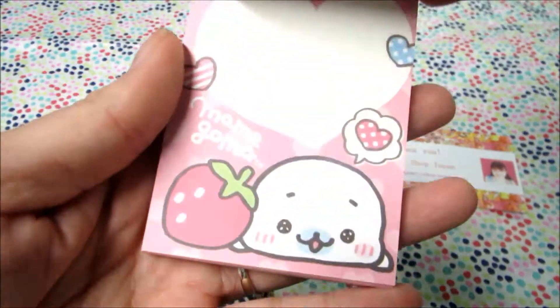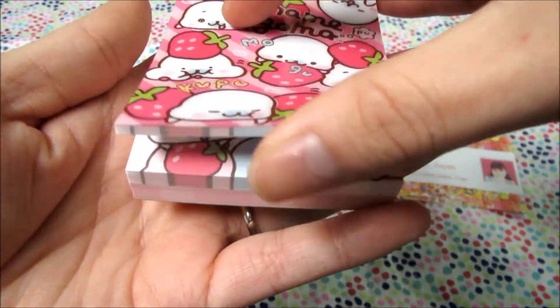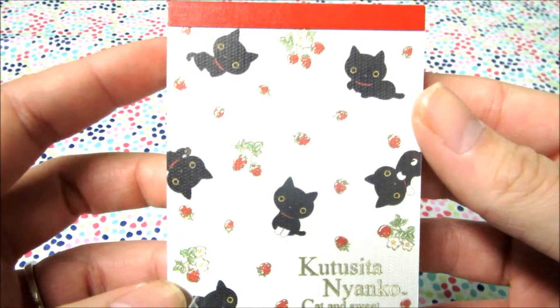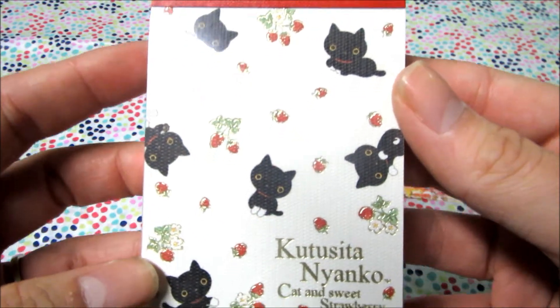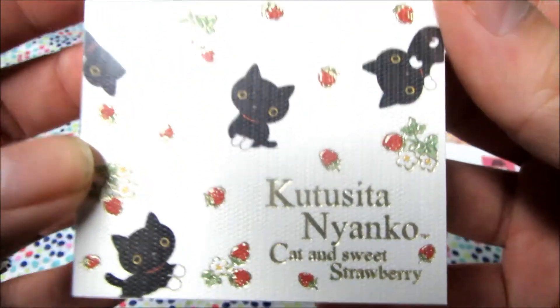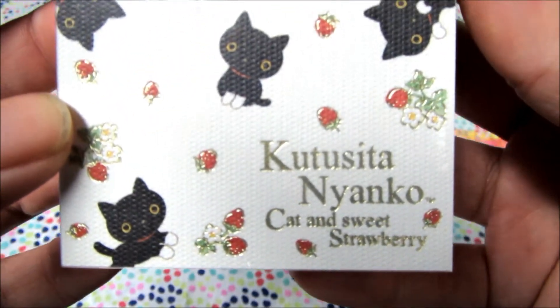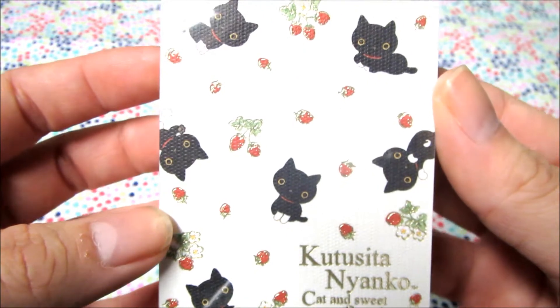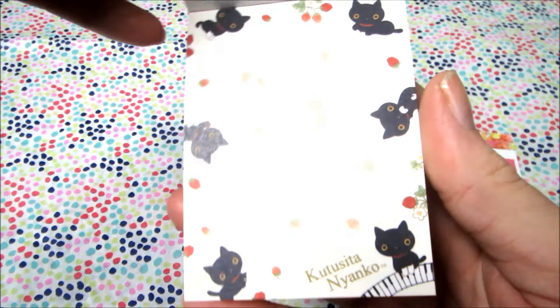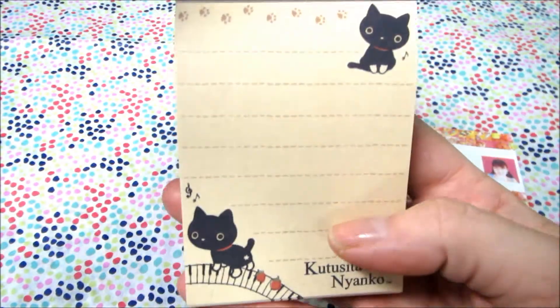This one has this design and this design. The next one I got was this Contesita Nyanko — I cannot pronounce that, so sorry if I blew that up a little bit — but this has a cat and sweet strawberry and I really like this one. It's so cute. It has this design and this design.